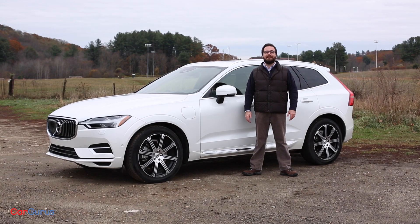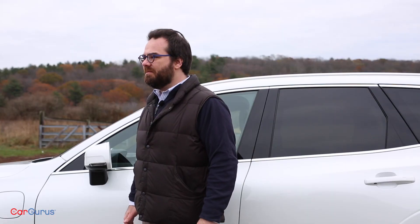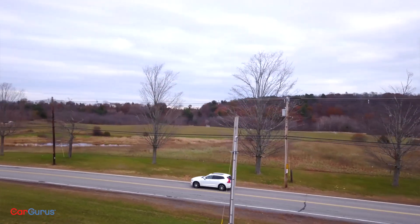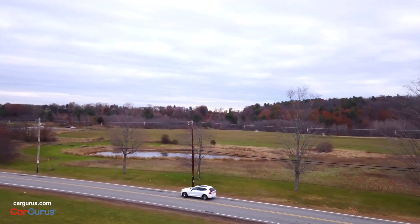I'm Keith Barry. The XC60 stands out because it's different. You'll immediately notice the Scandinavian design, and its spec sheet reveals a focus on active safety. There's even an optional plug-in hybrid drivetrain. But does different mean better? To find out, I took this well-equipped plug-in hybrid XC60 on a 400-mile road trip.